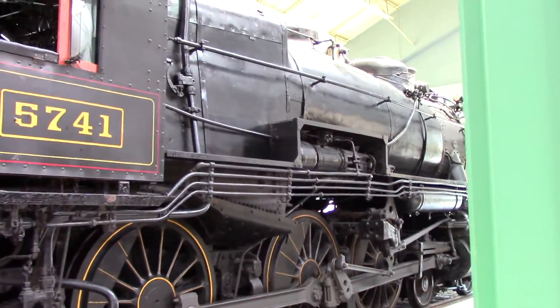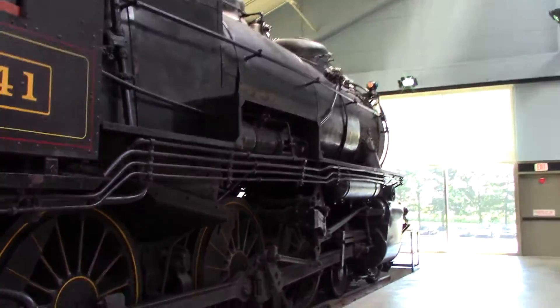This model here is a G5S 10-wheeler. It has 10 wheels up there — 6 drivers and 4 wheels on the front, and that gives you 10 wheels.